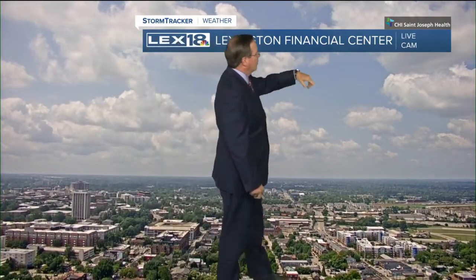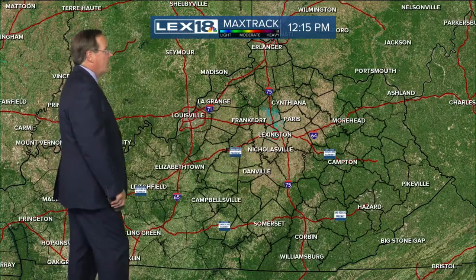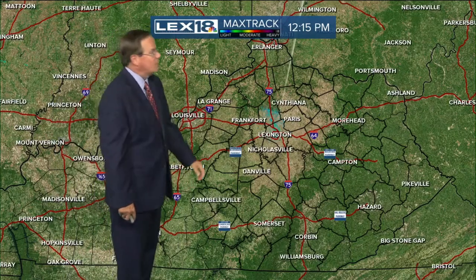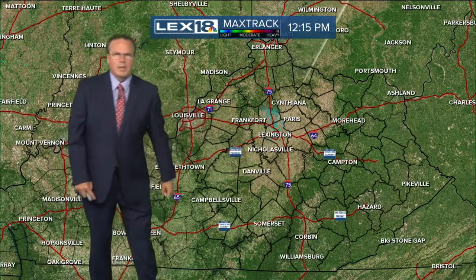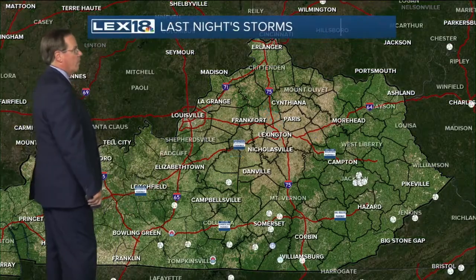We've got a lot of decorative cumulus clouds out there this afternoon. That's left over from the big storms that rolled through southern Kentucky last night. We had Max Track and Doppler with it last night — they were really hugging the area south and southwest. But now everything is quiet.